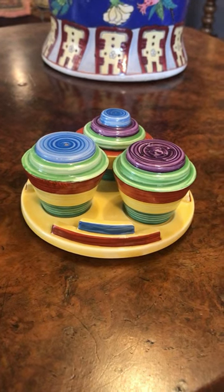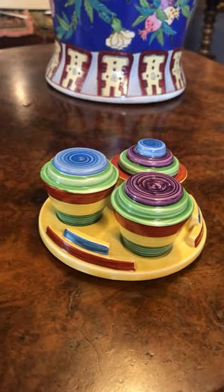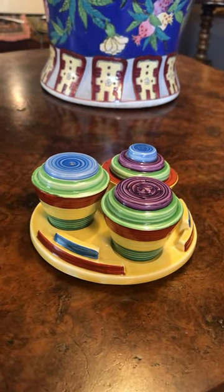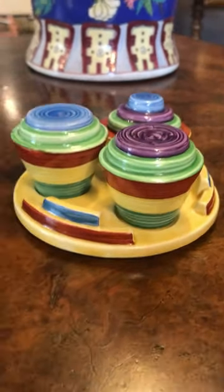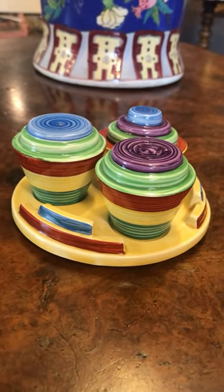Hello guys, Alex from Top Banana here and today we've got a really, really nice thing. It's cartonware, which is unusual. It looks a bit like Clarice Cliff when you first look at it, maybe Shelley. But it's a lovely, very Art Deco hand-painted cruet set.